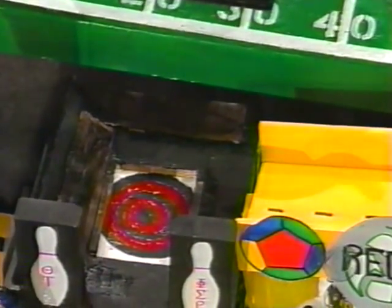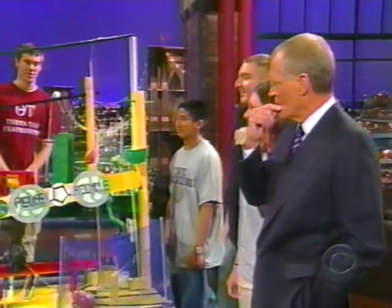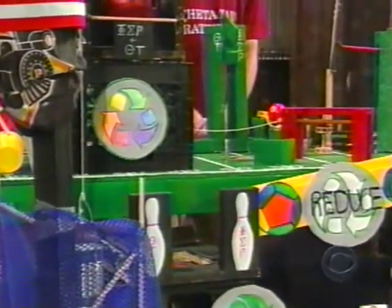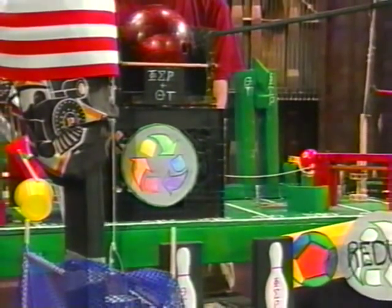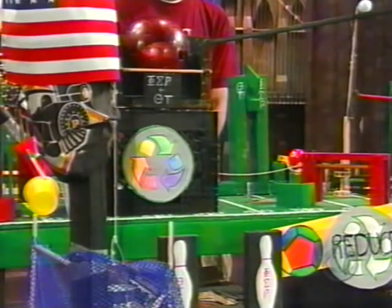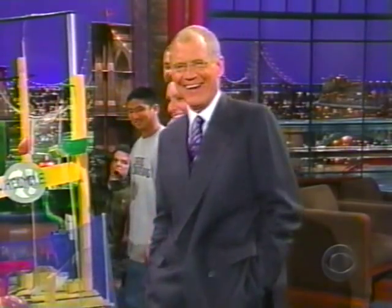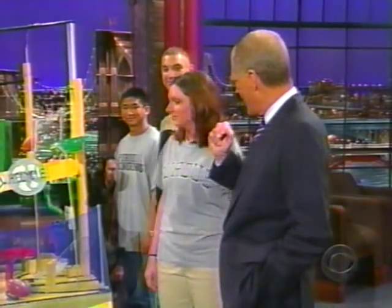And then what happens — is that it? Oh, the bowling ball — and that's the final step? We haven't even crushed it yet. The marbles go down, the can will drop, and from the string the dowel is brought out from the bowling ball, and the bowling ball hits the target, crushes the can, and it goes in the recycler. Does this work every time? Most definitely not. But we get three tries to run it twice in the competition. Are you confident in the setup here tonight? Yes.